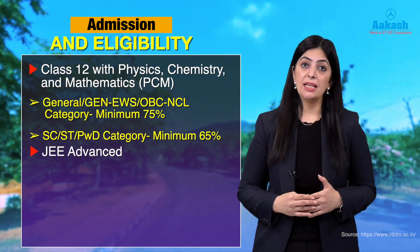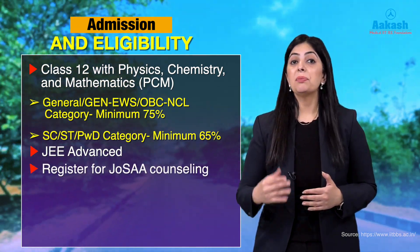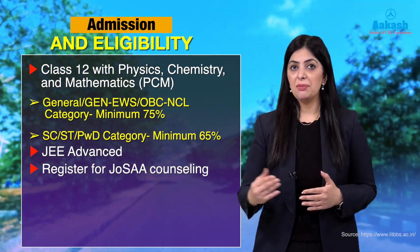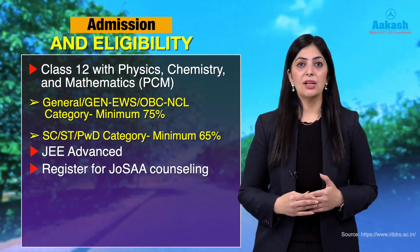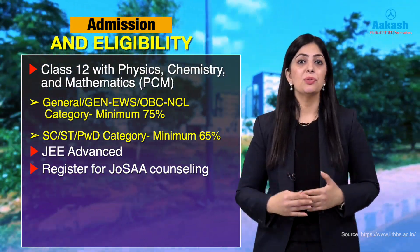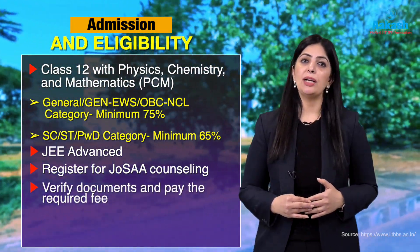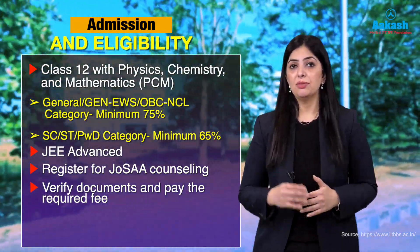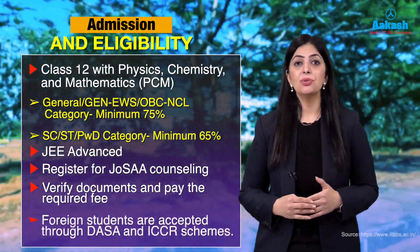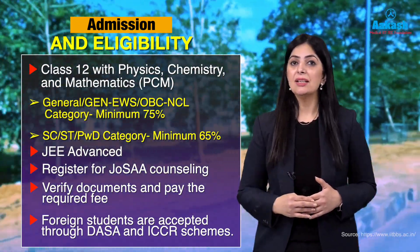After JEE Advanced, candidates appear for JOSAA counseling based on their marks, and a seat is allotted accordingly. Candidates who receive a seat allotment need to verify their documents and pay the required fees. For foreign students, selection is done through DASA (Direct Admission of Students Abroad) and the ICCR scheme.